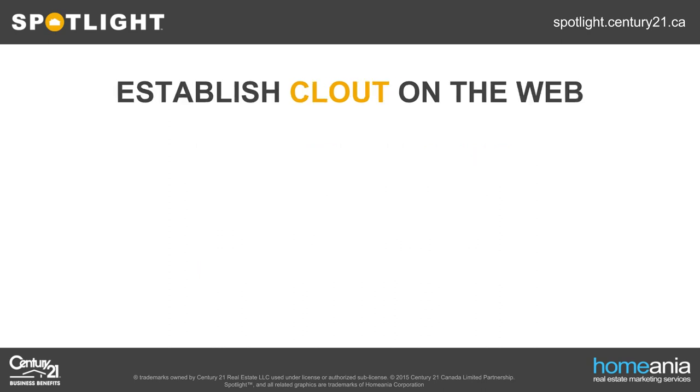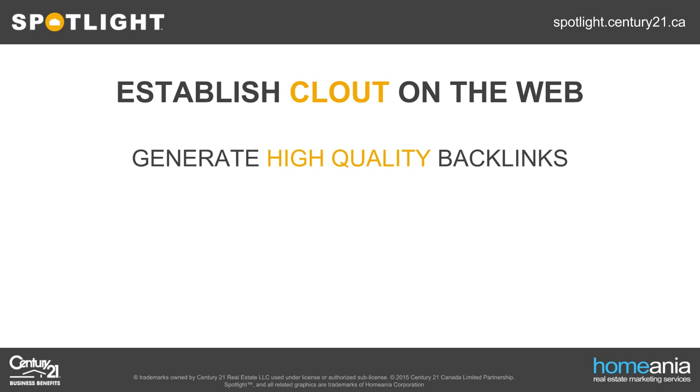The second most important tip is to establish clout on the web. What do I mean by clout? Ultimately, you want other websites referencing your website as a source. As soon as another site puts a link to your page on theirs, they're giving you clout. The more clout you have, the more respect you get from Google. These references from other sites are typically called backlinks.